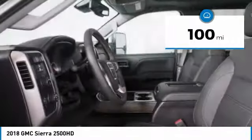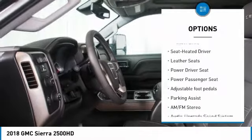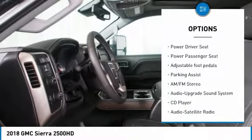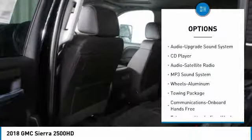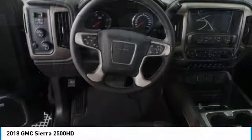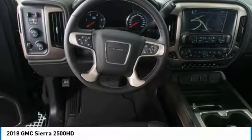Here are some of this vehicle's great options: running boards, powered passenger seat, traction control, anti-lock braking system, navigation system, four-wheel drive, and Bluetooth wireless data link for hands-free phone.